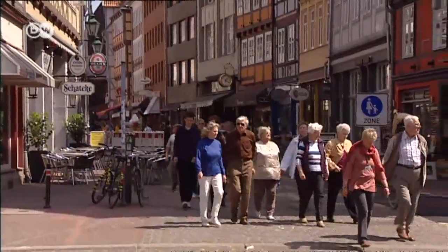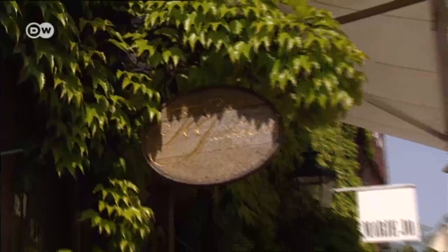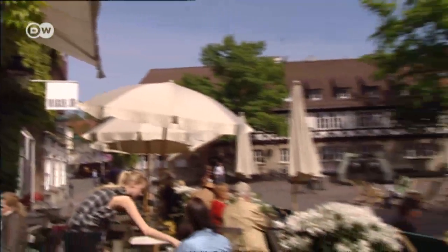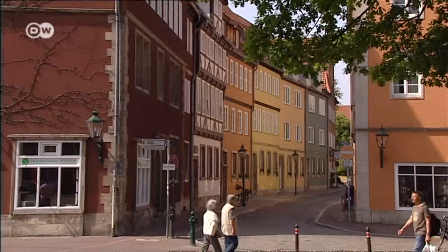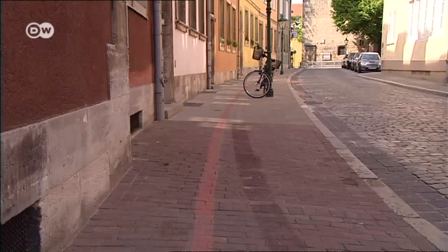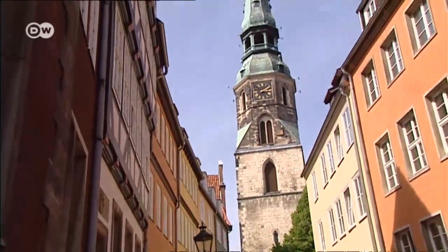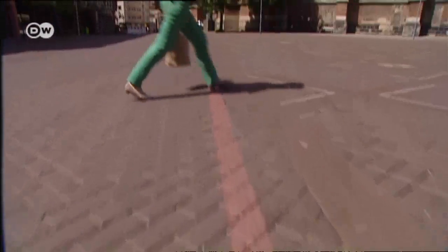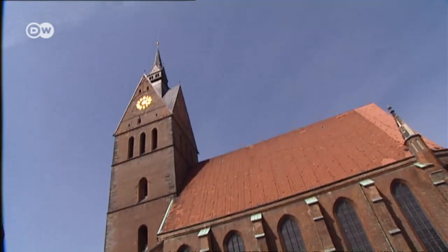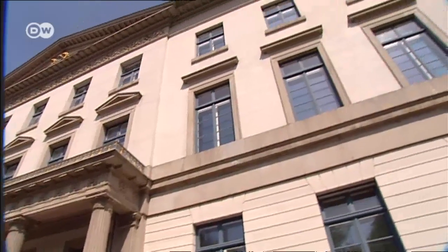Hanover's historic centre. The city wants to make sure its visitors and tourists don't miss a single site or attraction. That's why they came up with this little red line. It runs four kilometres through the city, guiding you to 36 of its most important sites, including plenty of examples of Hanover's royal splendour.